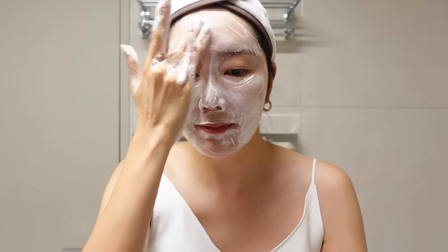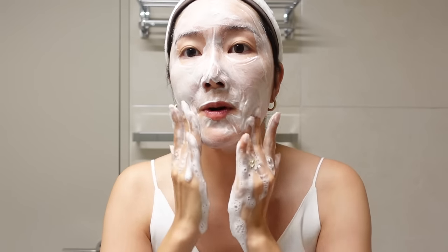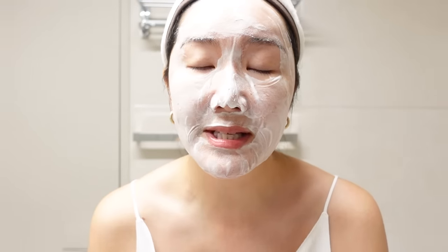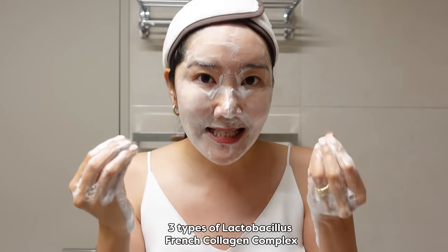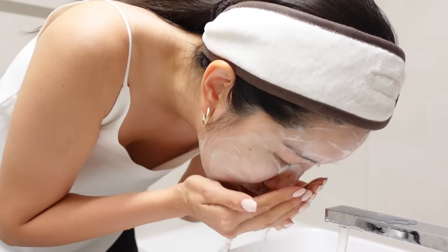I do sometimes cleanse for a long time when I've had hours of filming with makeup on, but you can always double cleanse so don't feel like you have to spend such a long period of time. Do spend an extra 30 seconds or so on areas that you really want to unclog. This cleanser is also clinically tested for pore elasticity improvement, so it's a good routine to add in for both day and night. My skin just feels so refreshed.